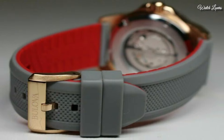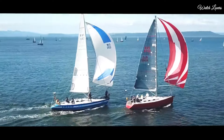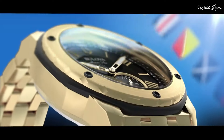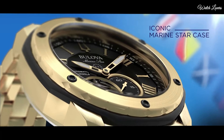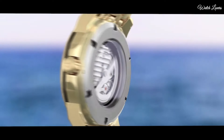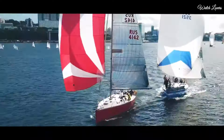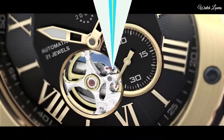Bandwidth 24mm. Water resistant at 200 meters, 660 feet. Functions: Hour, Minute, Second. Sport watch style. Number 3.